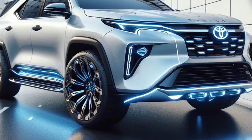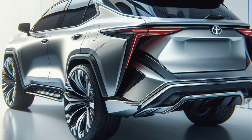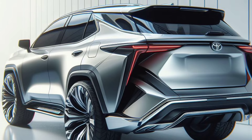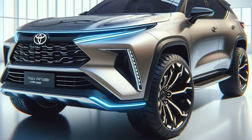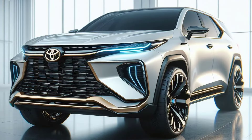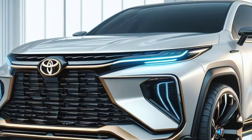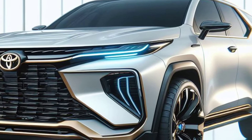The Toyota Fortuner 2025 mild hybrid is expected to be launched in mid-2025. The exact price will vary depending on the model and specifications chosen, but initial price estimates range from around 500 million to 700 million Indonesian rupiahs.